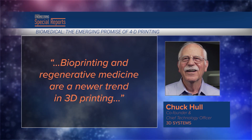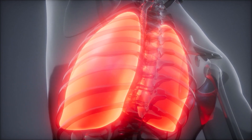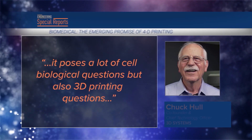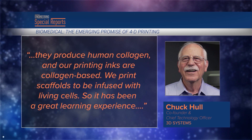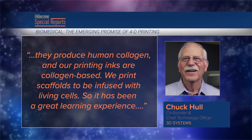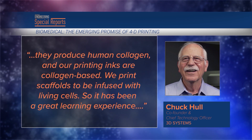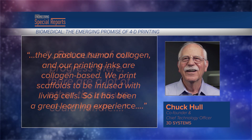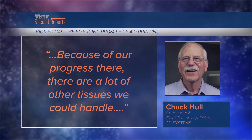The firm first stepped into the field with an agreement with United Therapeutics, which is working to build a transplantable lung. 'It poses a lot of cell biological questions but also 3D printing questions,' Hull said. 'They produce human collagen and our printing inks are collagen-based. We print scaffolds to be infused with living cells, so it has been a great learning experience. Because of our progress there, there are a lot of other tissues we could handle.'